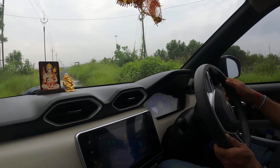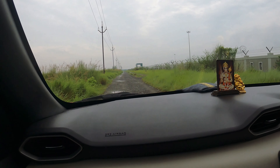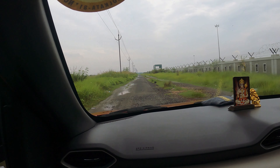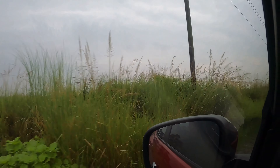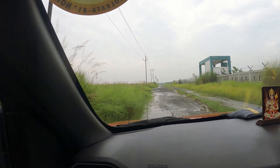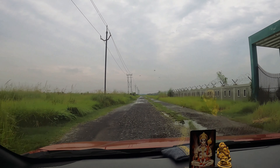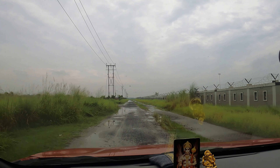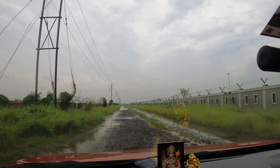On 25th August 2024, we decided to explore the Baroipur outskirts for monsoon birding. Around the monsoon season, the grasslands around Kolkata are filled with bitterns, prinias, zitting cisticolas, herons, jacanas, and munias. We started around 6 AM in the morning.